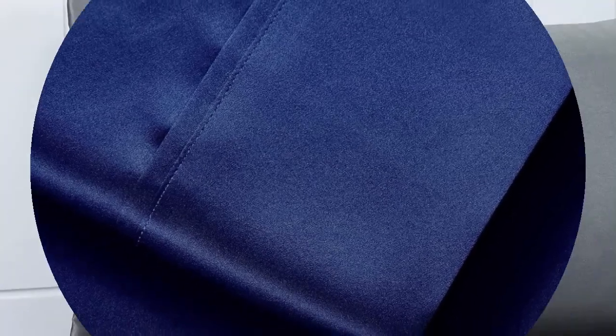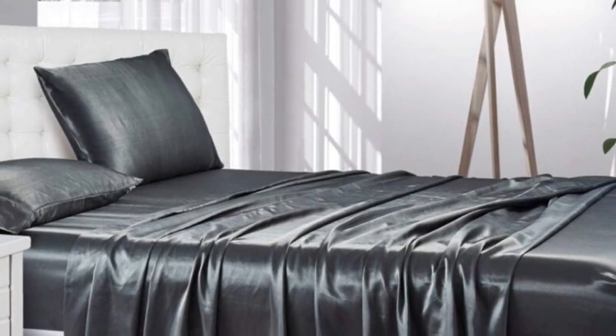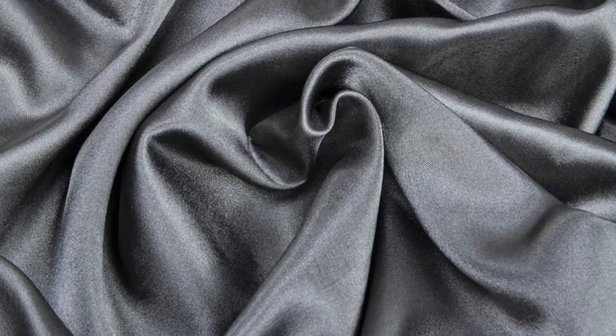Still, considering the affordable price tag and impressive color selection, you really can't go wrong buying this sheet set. The sheets are well-made with durable stitching and smooth seams. The silky fabric feels cool to the touch, and the colorfast material holds up well in the wash. One downside is the fabric creates lots of static, and they don't contain any real silk.